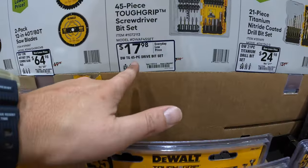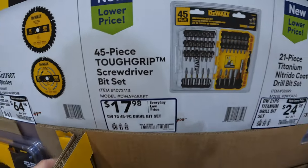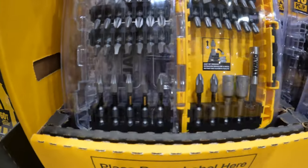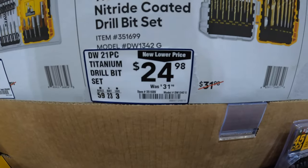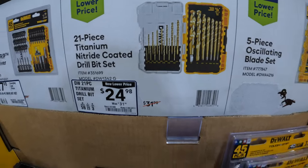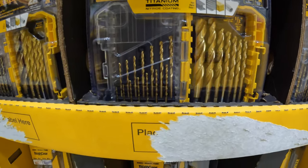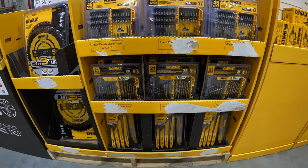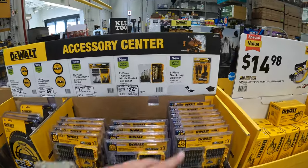$17.98 for their 45-piece drive bit set. Can never use too many drill bit sets. $24.98, was $31.98, for their 21-piece titanium nitrate coated drill bit set. They do not have a price for the reciprocating saw blades, and they also don't have the 5-piece oscillating blade set here with prices.